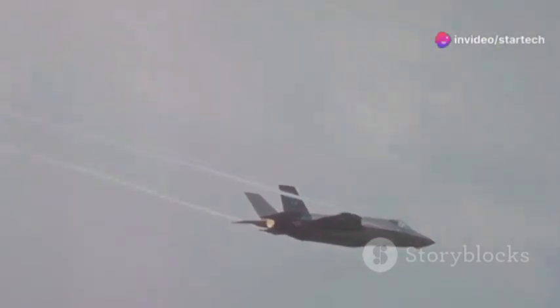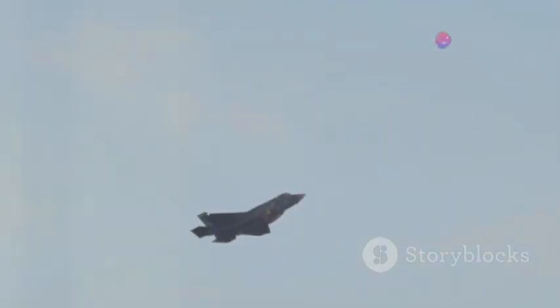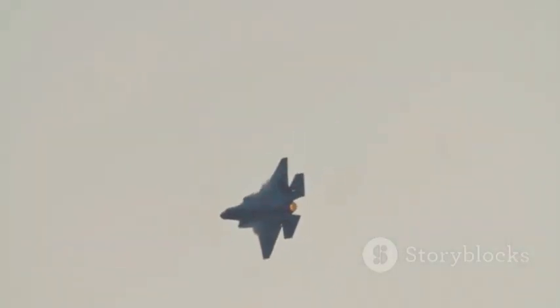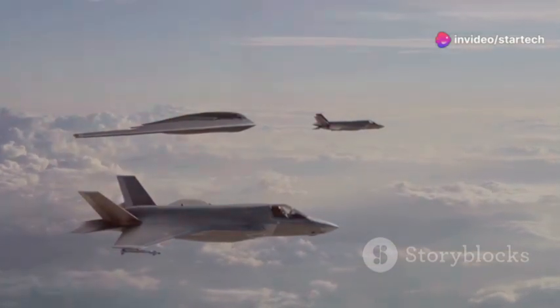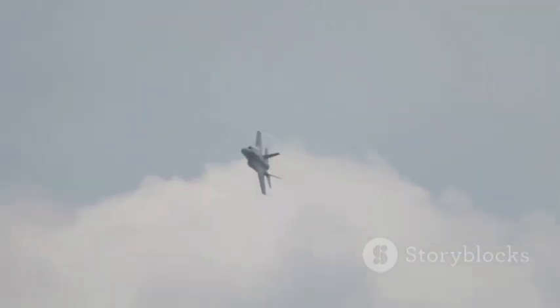Its legacy continues to influence modern military aviation. One of the most striking features of the B-1B Lancer is its variable sweep wing design, a marvel of modern engineering. This innovative feature allows the aircraft to seamlessly transition between different flight profiles, enhancing its operational flexibility. In its swept-back position, the B-1B Lancer can achieve incredible speeds, allowing it to quickly reach its target area with precision. When deployed forward, the wings provide increased lift and maneuverability, essential for low-altitude penetration and terrain-following missions. This unique design gives the B-1B Lancer unparalleled versatility, making it adaptable to a wide range of mission profiles and environments.